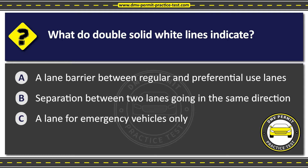The correct answer is Option A: A lane barrier between regular and preferential use lanes. Double solid white lines indicate a lane barrier between a regular use and a preferential use lane, such as a carpool or HOV lane. These lanes are reserved for vehicles carrying multiple occupants or other authorized vehicles. Never change lanes or cross over double solid white lines to enter or exit an HOV lane, except where specifically designated by a broken white line.